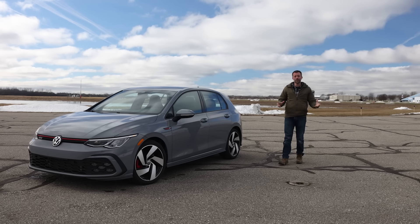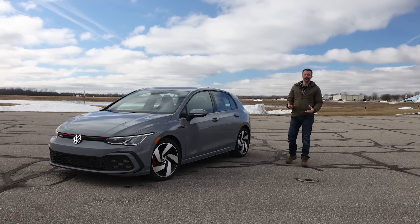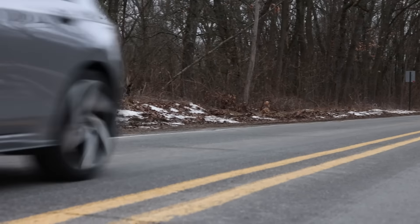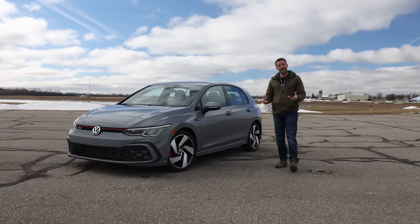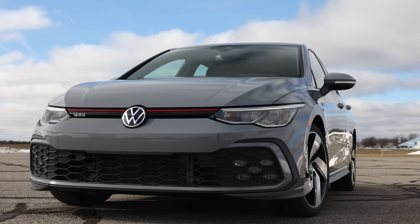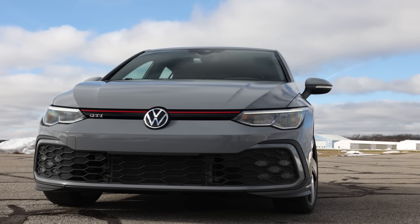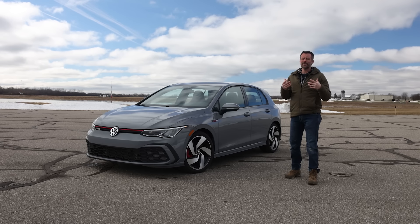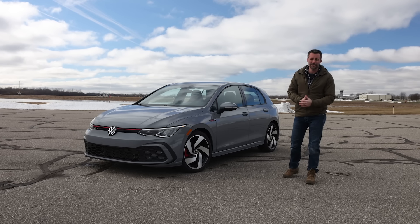Welcome to Car and Driver. We've just wrapped up our 40,000-mile long-term test of this 2022 Volkswagen GTI. We drive that many miles in about a year or so in order to find what your new car is like to live with in the first few years of ownership and highlight any specific or strange issues that might crop up.